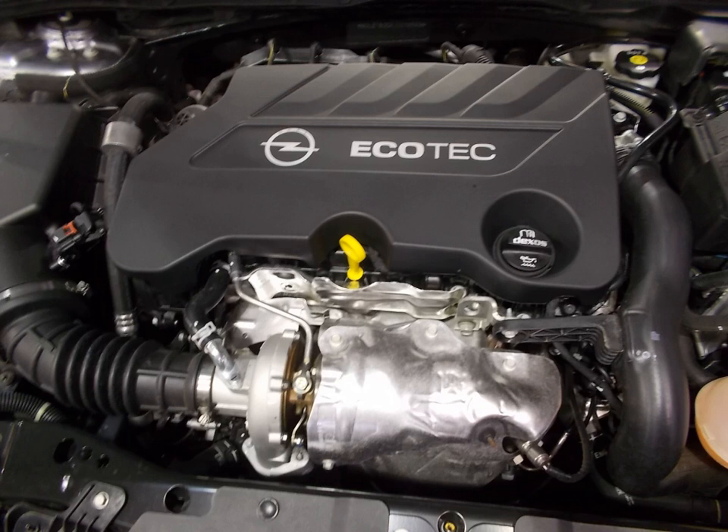The medium gasoline engine is a medium displacement four-cylinder gasoline engine developed by Opel Automobile GmbH and marketed as City Ecotech. Production began in late 2012 at Szentgotthárd, Hungary.